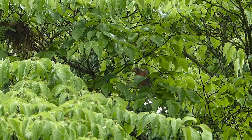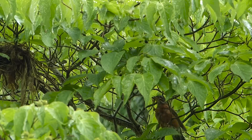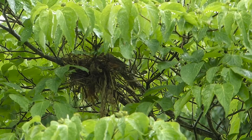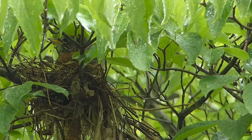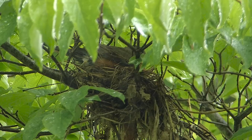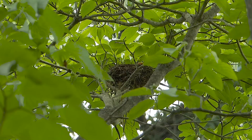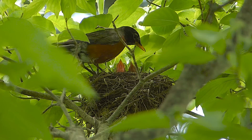Below them, partridge berry is flowering now. And in the dogwoods nearby, in the rain, a robin is building a nest. She brings material in and uses one wing and her body to form the cup of the nest.